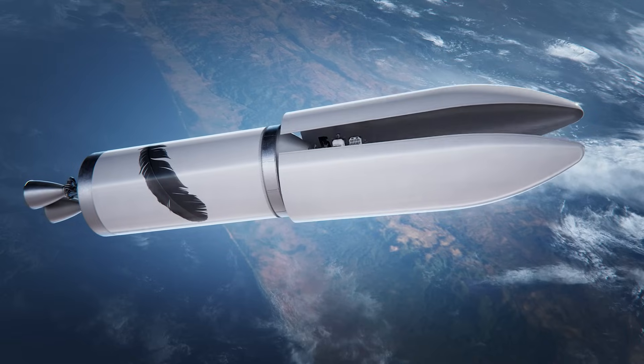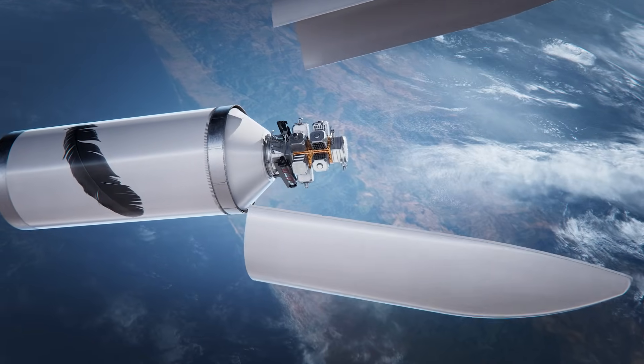Blue Ring allows you to do many different things with one vehicle. It's kind of like the Swiss Army knife of satellites — it does a lot, and it does it really well. Blue Ring is part of building that base layer of infrastructure in space that we at Blue Origin talk about.